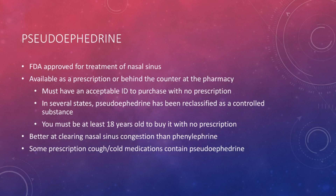Pseudoephedrine is available as either a prescription medication or something that you can buy behind the pharmacy counter. This is not a medication that you can just buy in the aisles — you must go directly to the pharmacy to purchase it. This may have changed in some states, as some states have reclassified Sudafed as a scheduled drug or made it a prescription-only medication. Check with your state's guidelines concerning Pseudoephedrine.